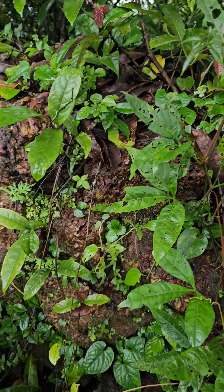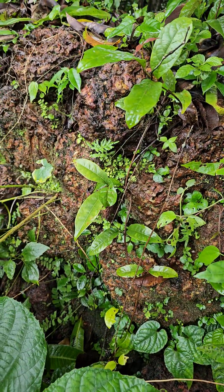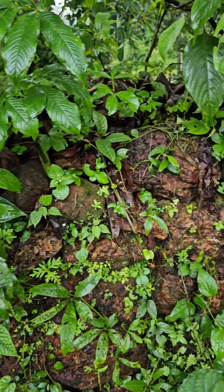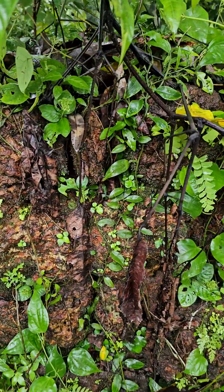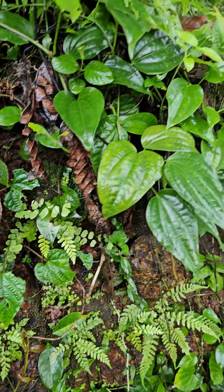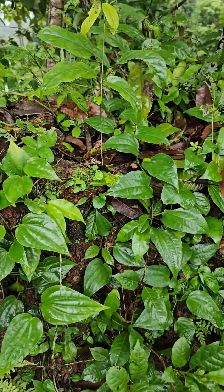Along with that, Bignonia is occurring here, but it is now on the verge of vanishing because this place was disturbed. About two years back I had done videos of that Bignonia also.